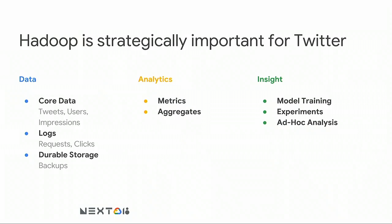Hadoop is strategically important for Twitter. We use it for a large variety of compute: on the data side, we store core data objects like tweets and company logs, and use it for backups and durable storage. On the analytics side, we do all our metrics work, aggregates, accounting, sorting, and grouping at large scale. On the insight side, we do machine learning model training over vast datasets, experiments — both creating and analyzing results — and ad hoc computing where someone has a brilliant idea, writes an algorithm, and wants to run it, usually one-off or irregularly needed.